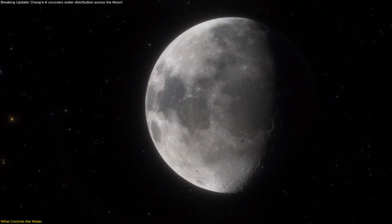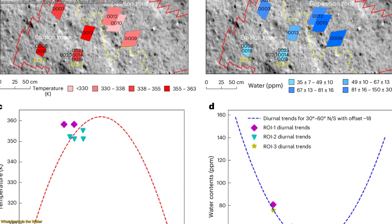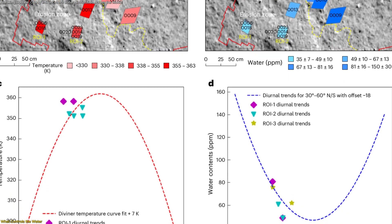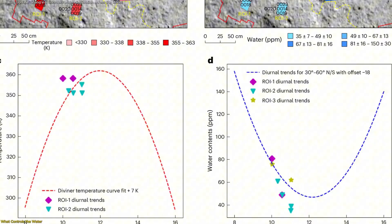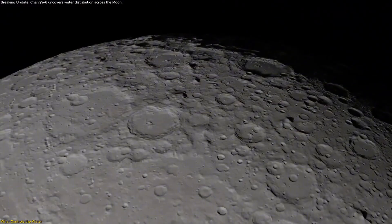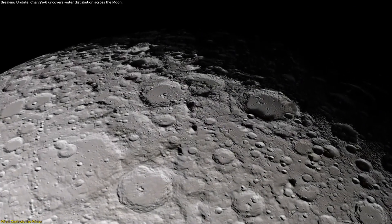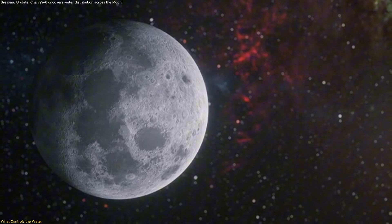Then comes time of day. As temperatures rise toward local noon, hydration drops to a minimum, indicating that a portion of the water is weakly bound and mobile. By late afternoon and into the cooler night, some of that hydration can return or reaccumulate, completing the daily cycle. Texture and composition sharpen the picture.